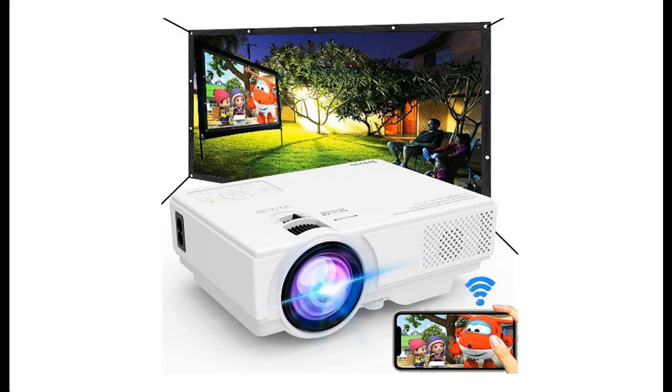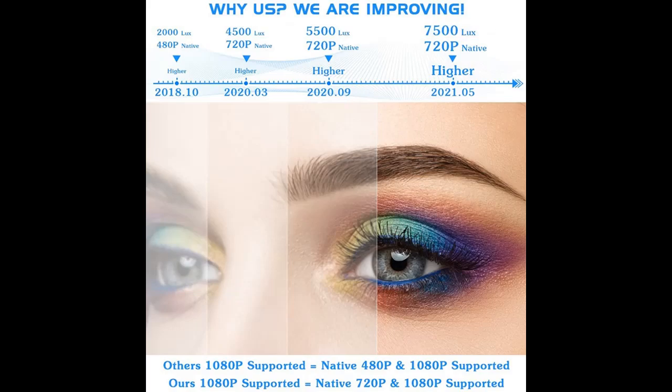Attributes you may want are available in this projector with Wi-Fi. 2021 upgrade, 7500 lumens, 100-inch projector screen included, projector for outdoor movies. Supports 1080p, synchronized smartphone screen by Wi-Fi or USB cable for home entertainment.